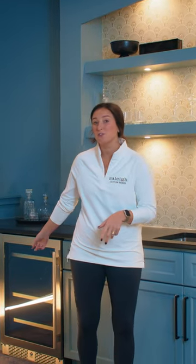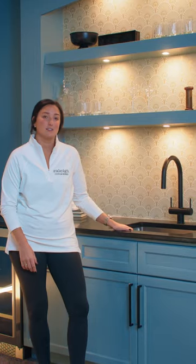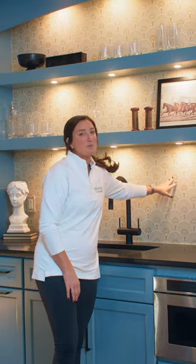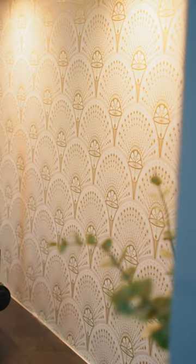So a couple things about this fully functioning wet bar — you've got your beverage fridge, stainless steel sink, and a microwave drawer. But my favorite part is the wallpaper we put back here with the hidden marquee glasses.